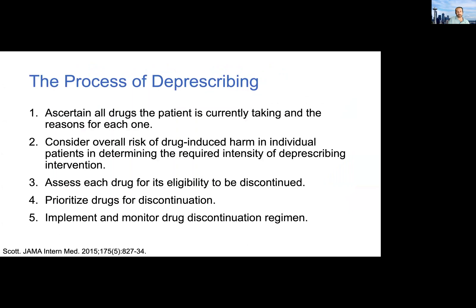Here's a high-level overview of the process of deprescribing. The first step, which sounds way easier than it actually is, is to do a thorough medication reconciliation — getting all the meds the patient is on, including OTC and supplements. Then you want to consider the overall risk of drug-induced harm in this individual patient, because that will really dictate the intensity of the deprescribing intervention. For example, someone on five different CNS depressants has a much greater potential for drug-induced harm than someone just on an antihistamine. You then march down each drug and think about whether it's ready for deprescribing, prioritize which ones and in what order, and then implement and monitor a drug discontinuation regimen — which requires a lot of communication.